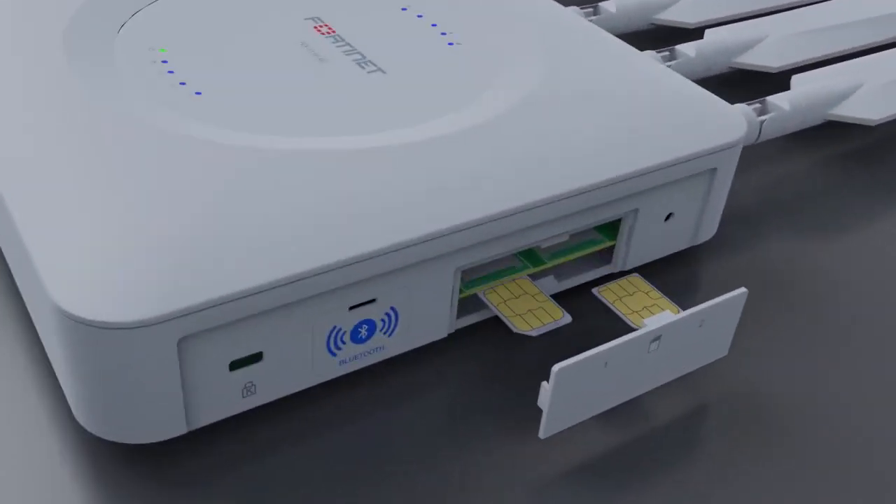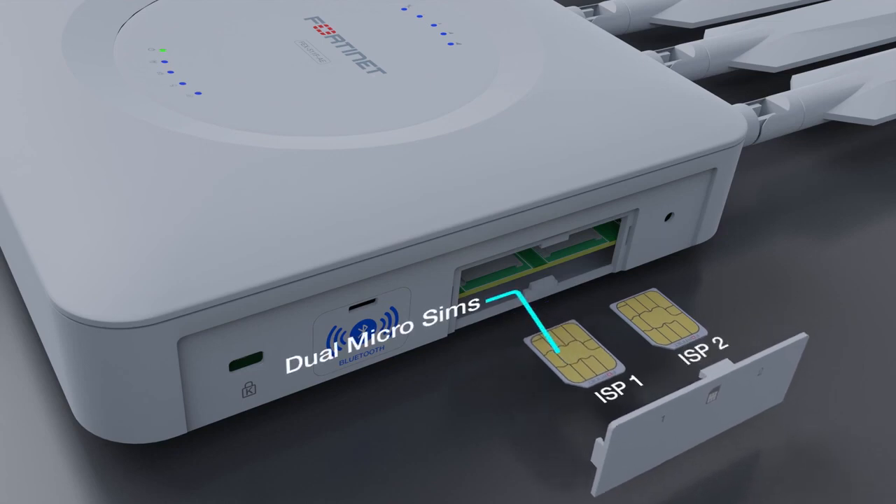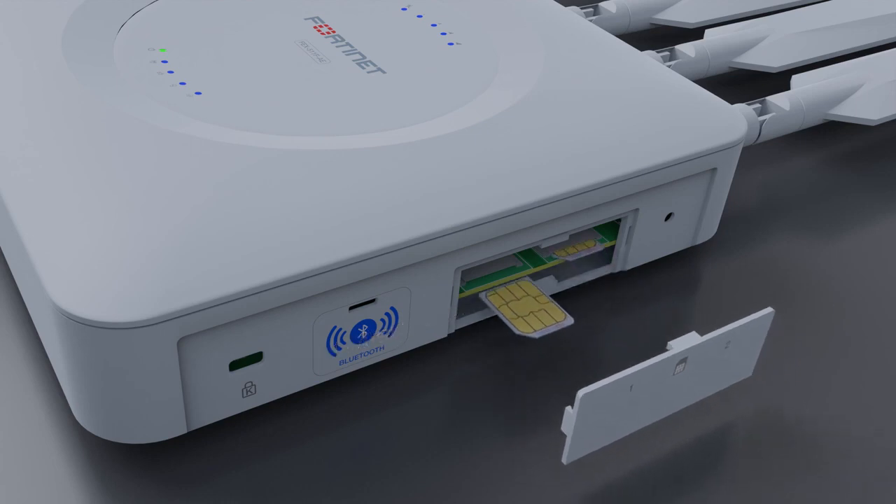With dual microSIM slots and upcoming eSIM support, the 511F allows enterprises to easily switch ISPs to optimize connectivity and minimize cost.